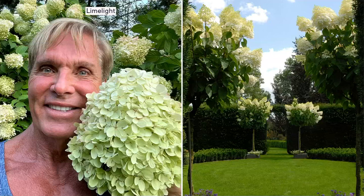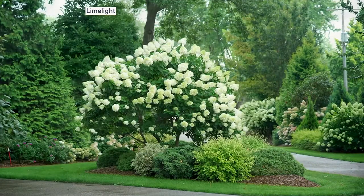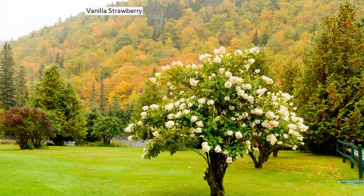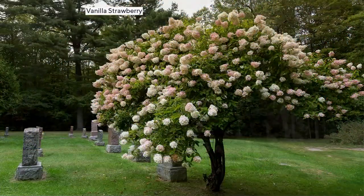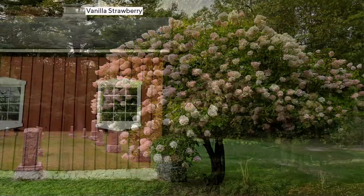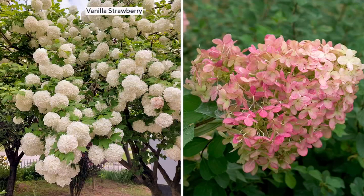Think about flowering trees — how many can you think of besides a dogwood? Everything else is only spring. This is summer — it elevates the interest in your garden all summer long. You have these beautiful flowers for fresh arrangements, for making dried wreaths. It's one of those heirloom pieces in your garden; these live for a really long time — 80 years. Look at those trunks — those things are old, older than I am, and these just go on and on.